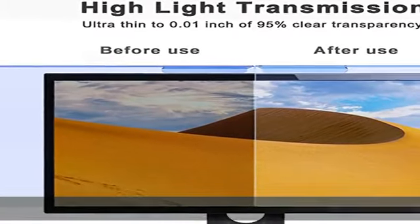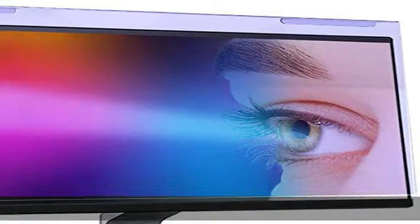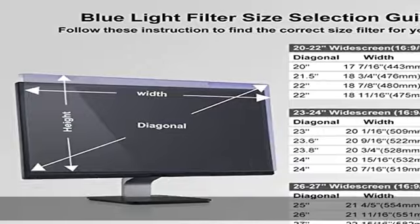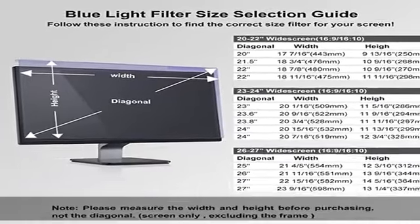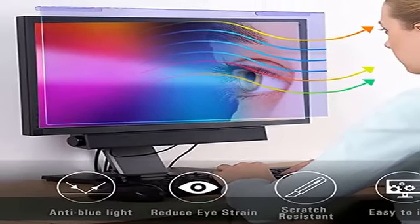Premium quality material: this anti-blue light screen filter is made of acrylic. With 95% light transmittance, it will not darken the computer screen, restore the true color of the screen, and enjoy the original high-definition flawless screen. High hardness, scratch resistance, stain resistance, and no fingerprints.